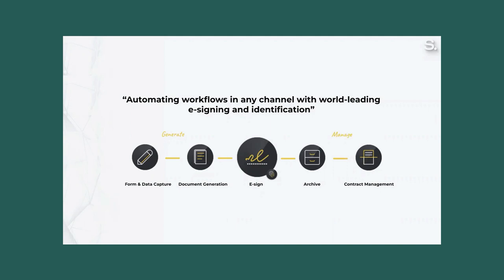Scribe is an omni-channel solution that lets your customers sign from wherever they are on any device. You will not have to worry about misplacing a contract or wondering if and when it will be returned with the customer's signature, as you have it in SuperOffice.